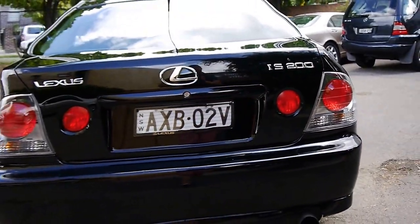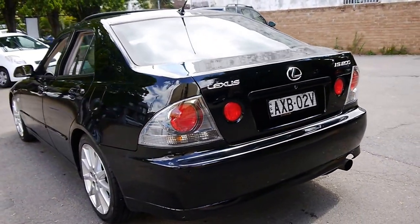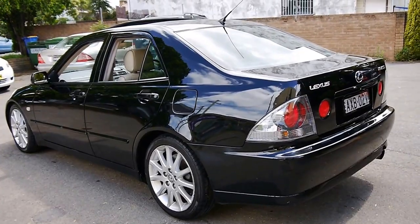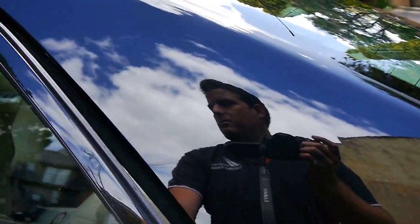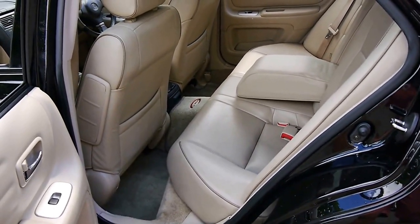They've got a two-litre straight-six engine. I think when they came out, they were really up against the BMW 320i, being a two-litre six-cylinder in rear-wheel drive. However, the IS200 I think looks significantly better and is much more reliable.